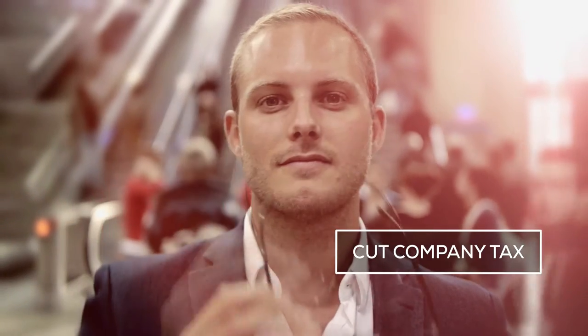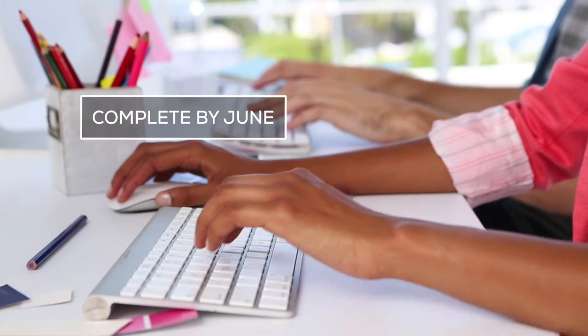Business owners, now there's a smarter way to cut your company tax. But you must act now to complete the deal by June.